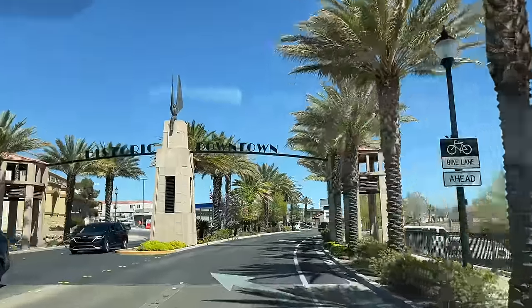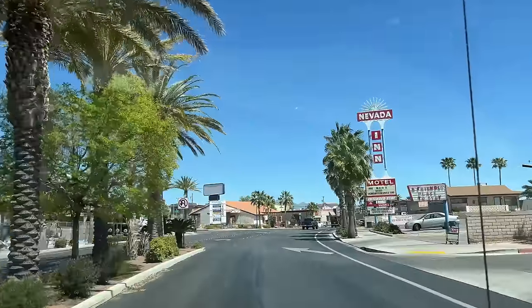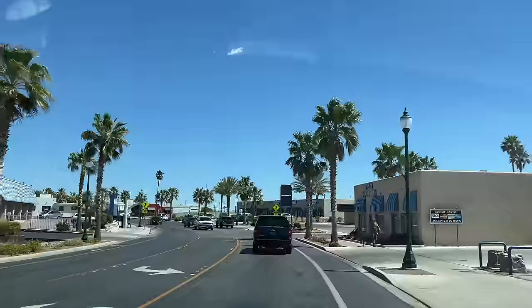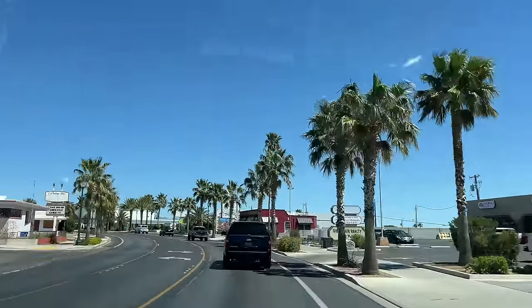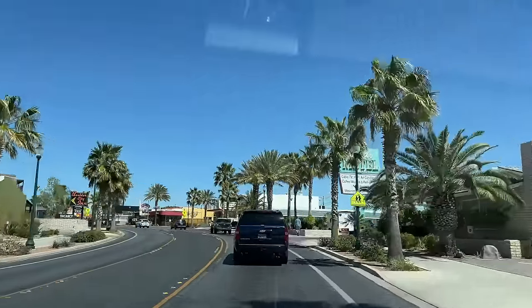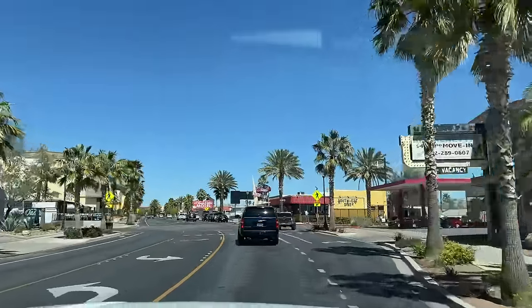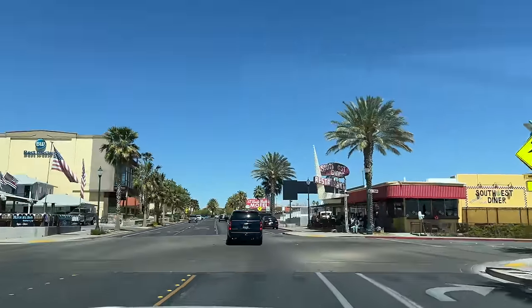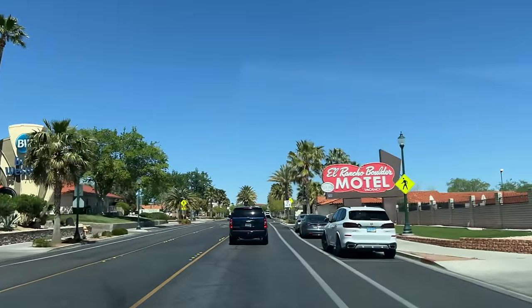We're going to spend some time in Boulder City's Historic District. This section of the highway has been renamed Nevada Way, and between here and downtown is a collection of 514 buildings and structures placed on the National Register of Historic Places in 1983. They were all built during and just after the era of Hoover Dam.